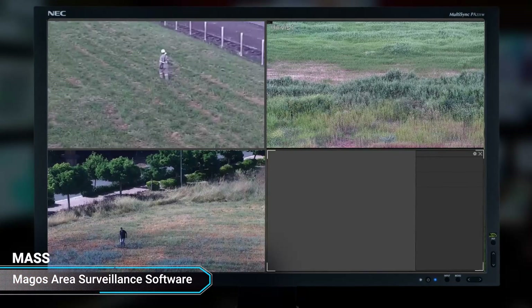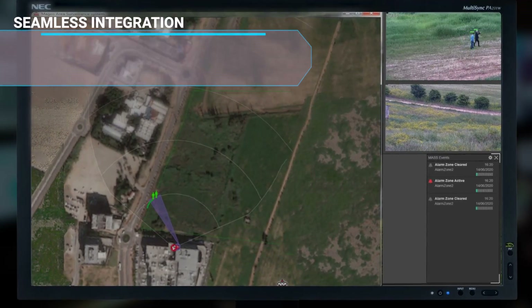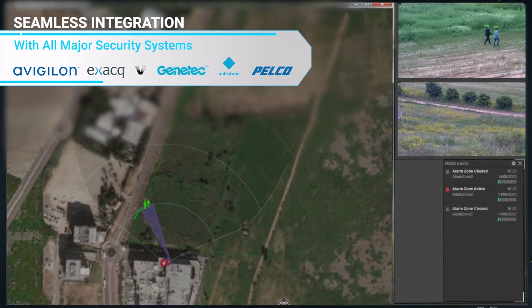Magos's MASS software seamlessly integrates with major camera manufacturers, video management systems, and access control systems, ensuring a quick and easy installation with no site-specific customization.